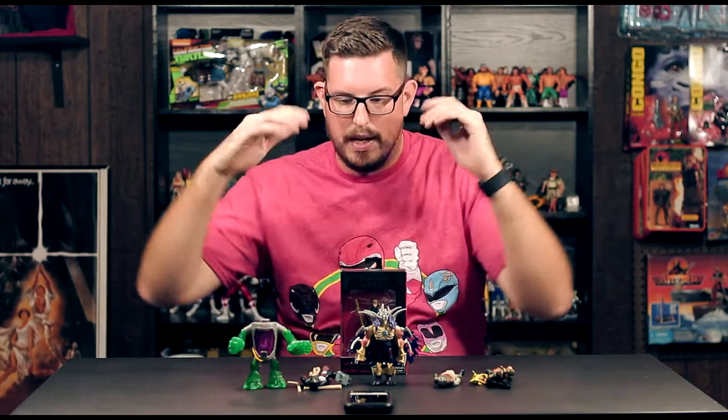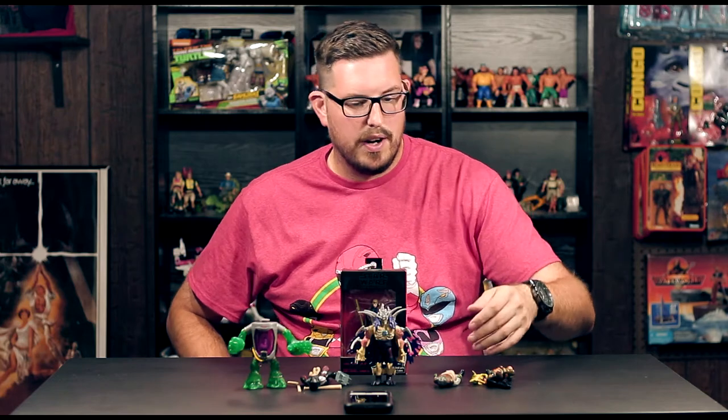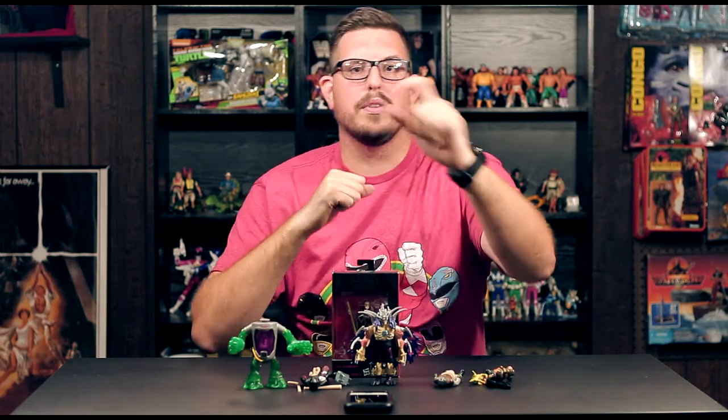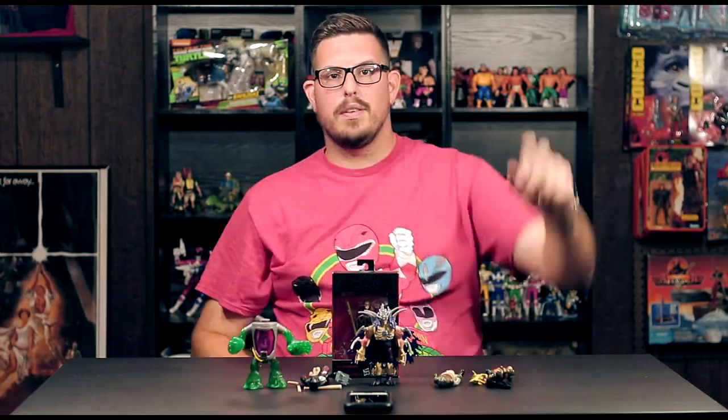That's going to do it for my pickups — we got some modern Ninja Turtles, some vintage Kenner Star Wars in the Lost World, and a modern Luke from the Black Series. Thanks for watching, make sure you like, comment, and subscribe, and I will see you in the next video. Peace.